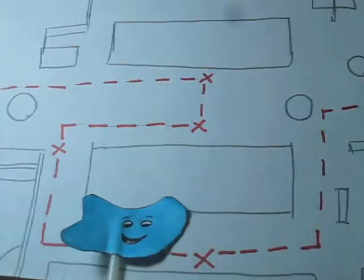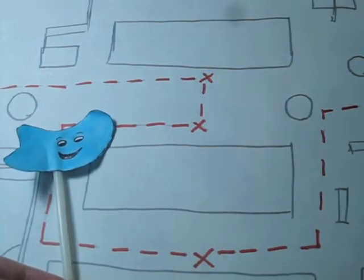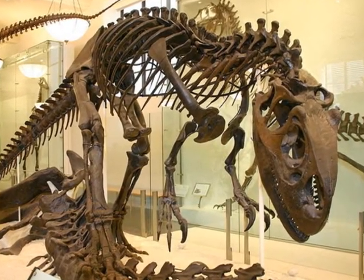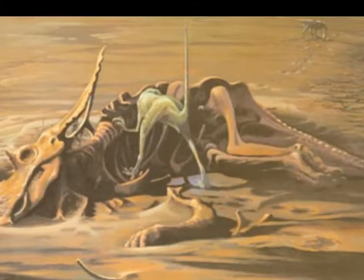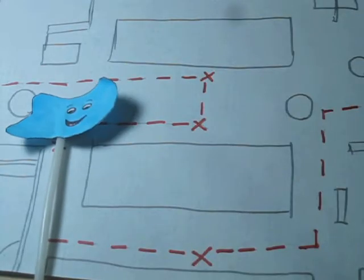Our next attraction is the mighty Allosaurus. You may notice that the display features a carcass being chewed upon, which is an accurate representation considering the Allosaurus was strictly carnivorous. This carcass is freaking me out. Let's move on.